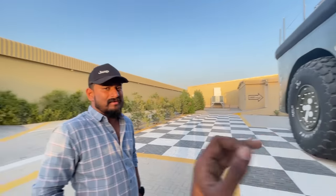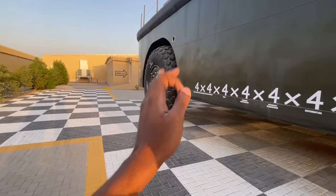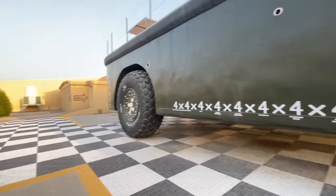This car was actually used in the Vietnam War. And another amazing thing about this vehicle is that it actually runs on both land and water — so it's an amphibian.